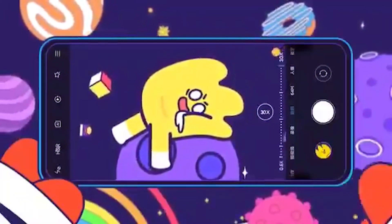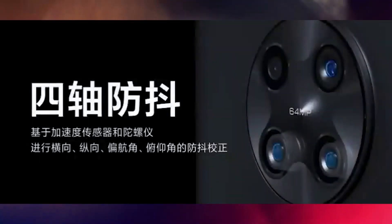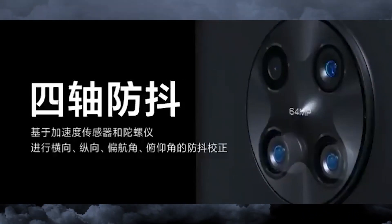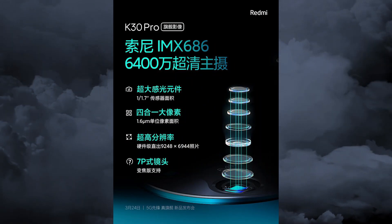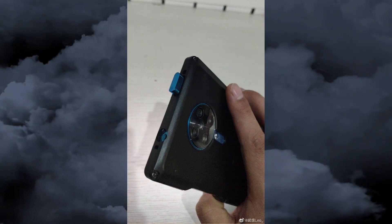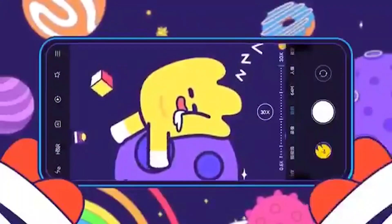The other specs of the upcoming Redmi K30 Pro include the Snapdragon 865 processor, a 4700 mAh battery with 33-watt super fast charging, a Sony IMX 686 sensor, a pop-up selfie camera, and a 3.5 millimeter headphone jack.